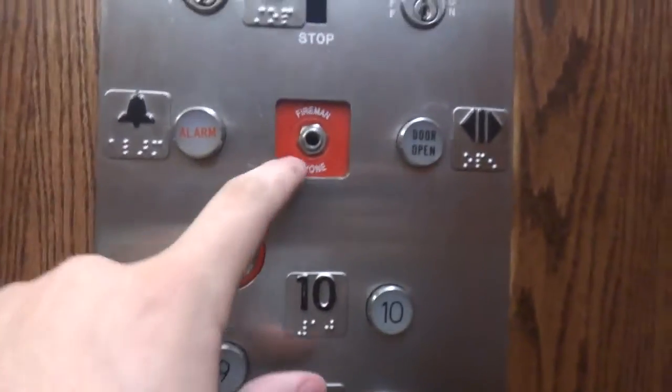Looks like Innovation came in and put in fire service. Inspection. Very nice elevator there.